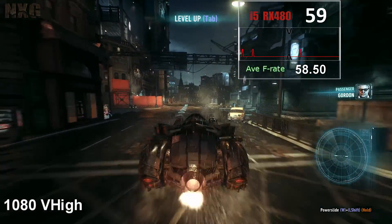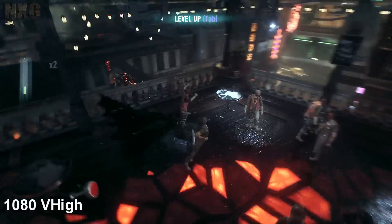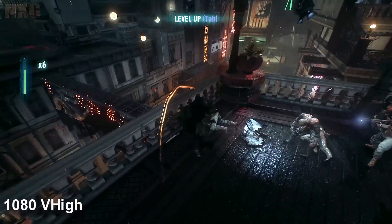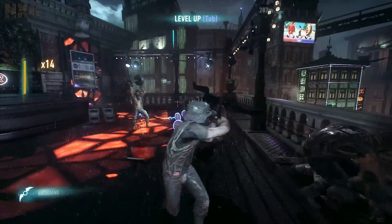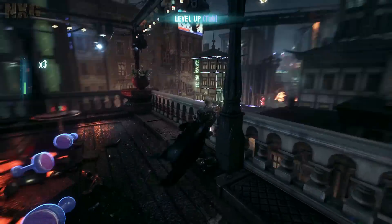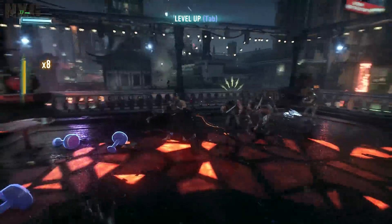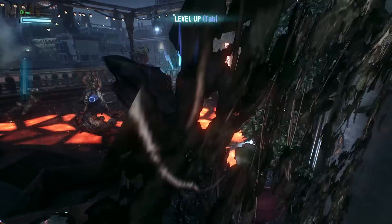Temperatures also play a part, with it sitting at the desktop happily at 36 degrees all day long, and under full load hitting heights of 81°C. On standard clocks, with a small overclock on the RAM to 8 gigabits to match the 8 gig model, this being a 4 gig model here to give the best comparison to the GTX 970 — a £180 card versus a £250 one currently.